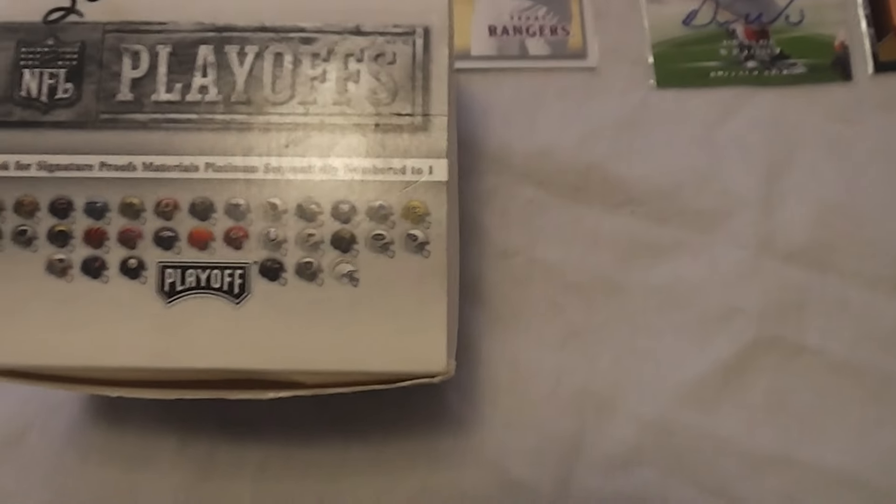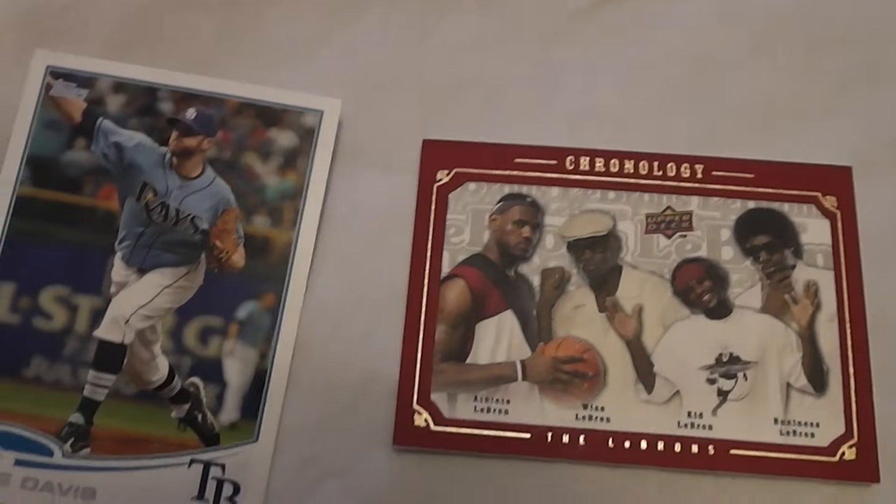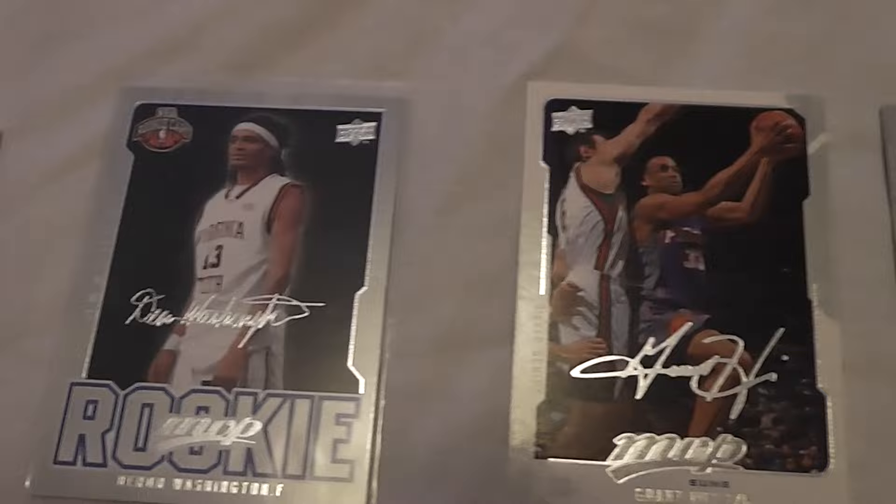I finally got around to looking at it and I actually have a surprise at the end of what I found. Nothing like crazy huge, but for two bucks it was an awesome deal.